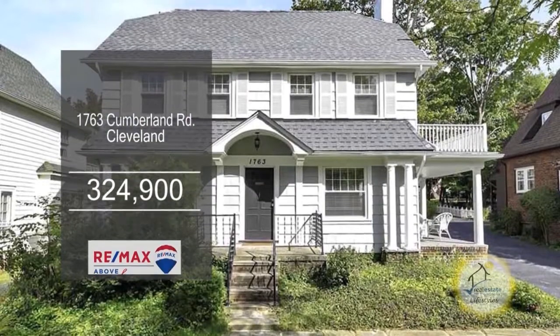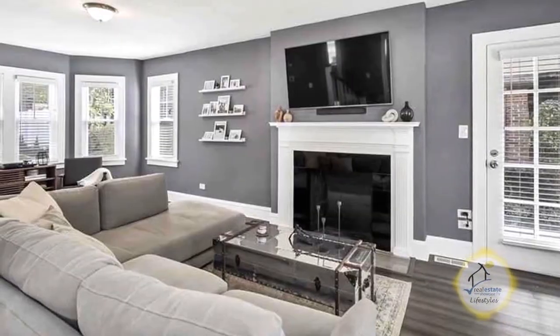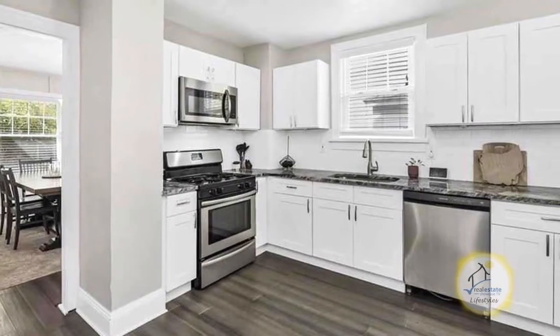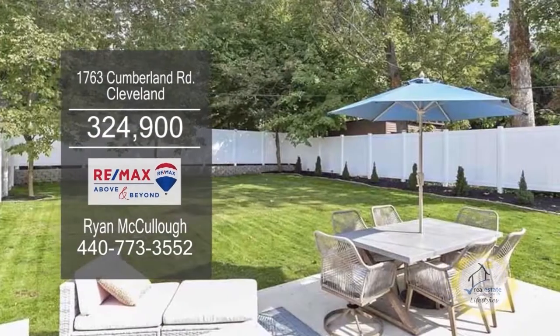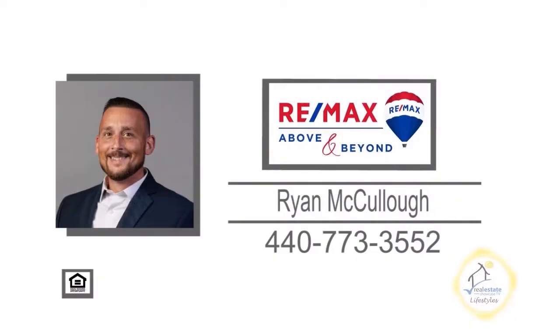This remodeled colonial in Cleveland features five bedrooms and two and a half baths. The large family room is accented with a gas fireplace. The dining room has plenty of natural light and panel walls. The kitchen offers soft-closed cabinets and stainless steel appliances. The basin is waiting for your finishing touches. The spacious backyard is perfect for entertaining. For a private showing, contact Ryan McCullough.